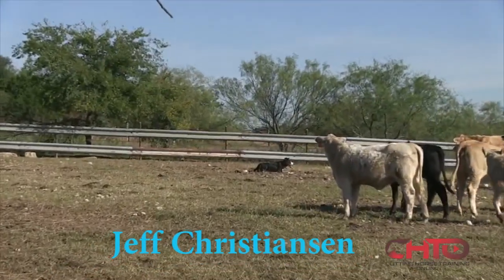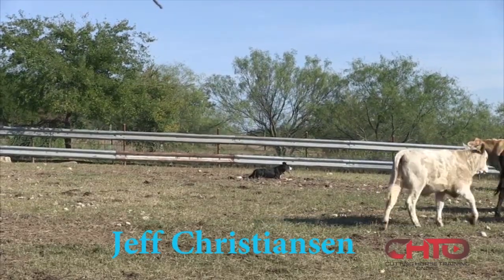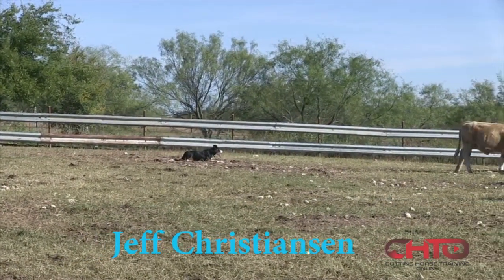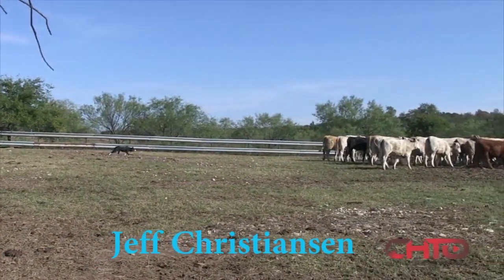We can't be in a rush because every day after this is real important. It's just going to get that much better every day. Let him adjust to these cattle. All them cattle gave off of him right there. Walk him up. Walk.